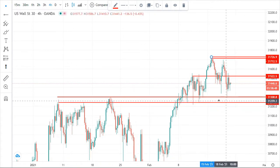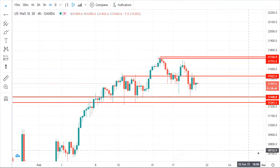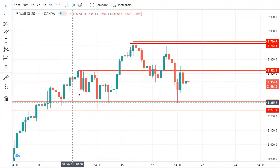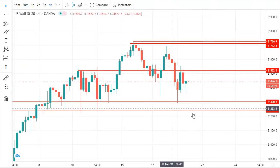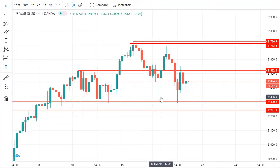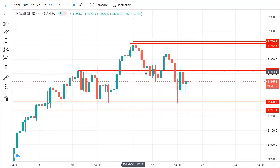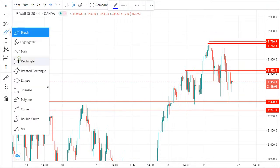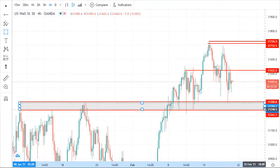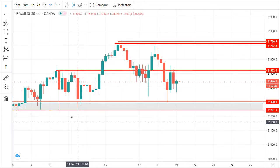I'm using the 4-hour time frame. Every day I start from a bigger time frame to a smaller time frame. You can see this level was a resistance, and now it's a support. The market went down, then came back and respected this point. This resistance here is not that strong, but this support is very strong — it was resistance before and is now support.